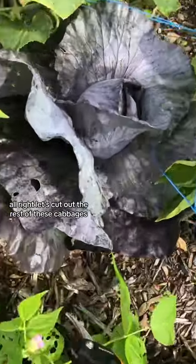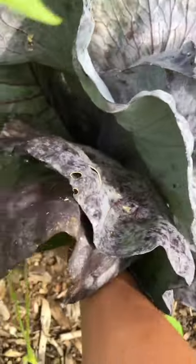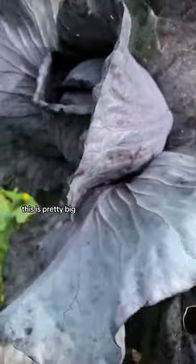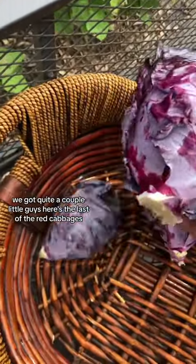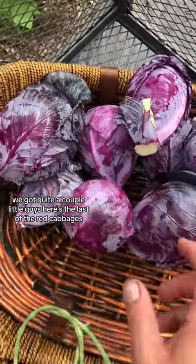Let's cut out the rest of these cabbages. This is pretty big. We got quite a couple little guys. Here's the last of the red cabbages.